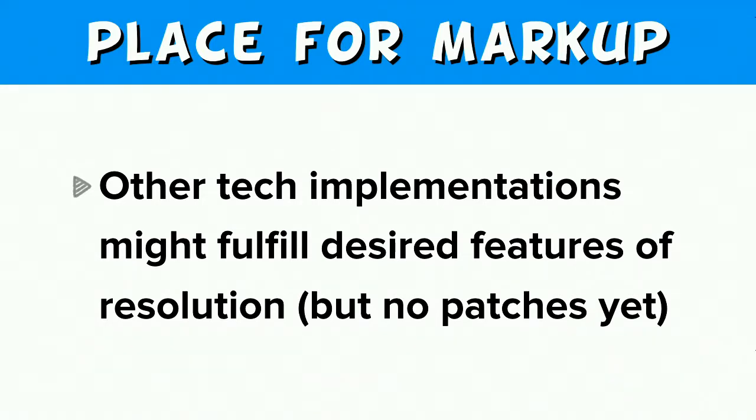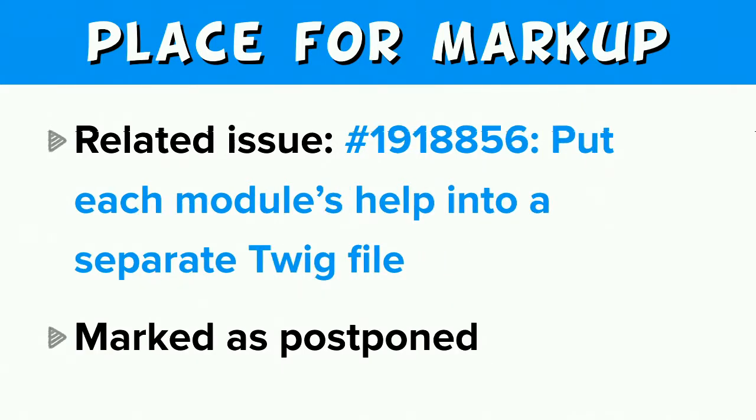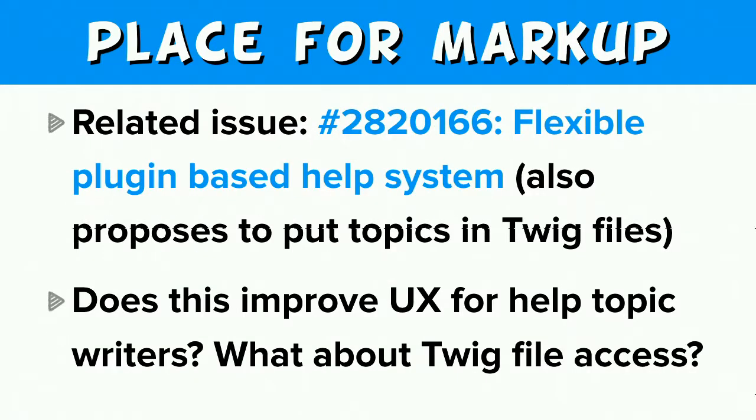Here are some places where you can find discussion about these alternatives. One is 2188753, 'Get rid of hard-coded markup in hook_help implementations.' Another is postponed issue 1918856, 'Put each module's help into a separate twig file.' Probably the most cited alternative is 2820166, 'A flexible plugin-based help system,' which also proposes to put topics in twig files. The main question we have for this solution is: does it improve the authoring experience? What about twig file access and translatability? Certainly there's the trans tag in twig, but how is that going to work out for the help authoring experience?